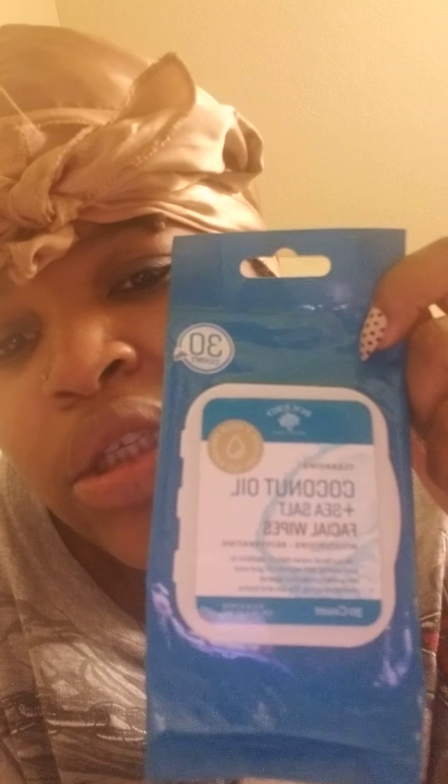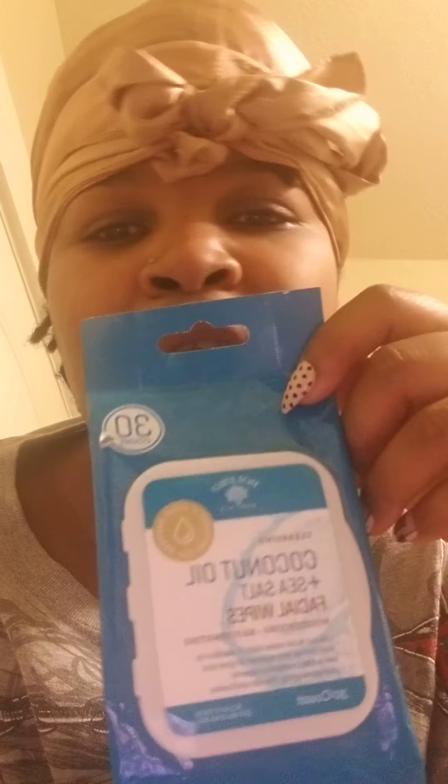I use these coconut oil sea salt facial wipes — these are a blessing from Dollar Tree. I got every single kind: rose, watermelon, cucumber, and I think vanilla or something like that. They smell so so good, and if they dry out you just add a tablespoon of water and they'll go back to moist. These are so awesome.